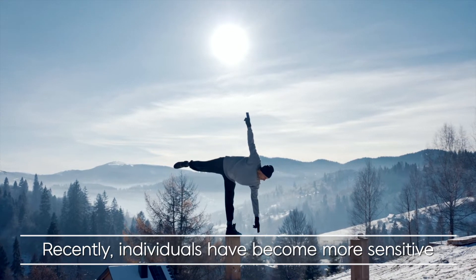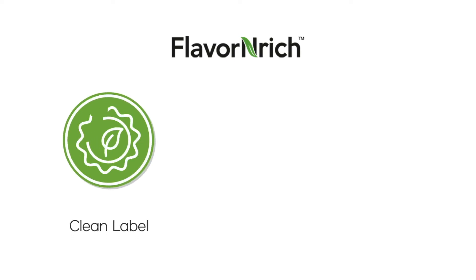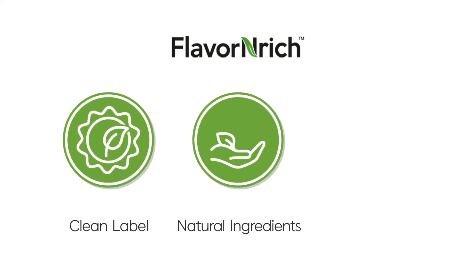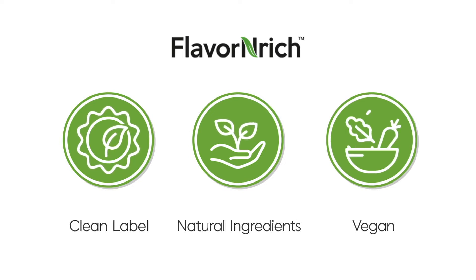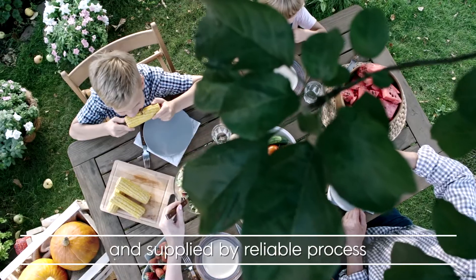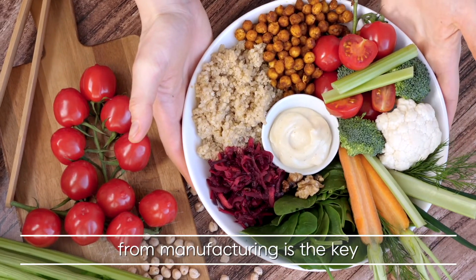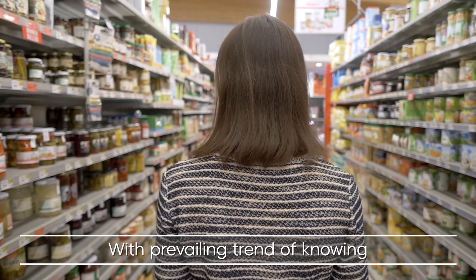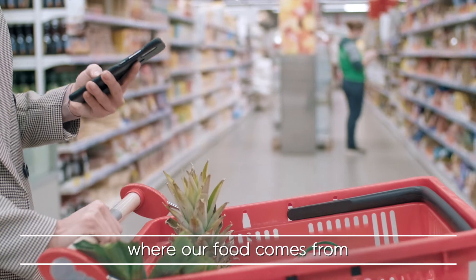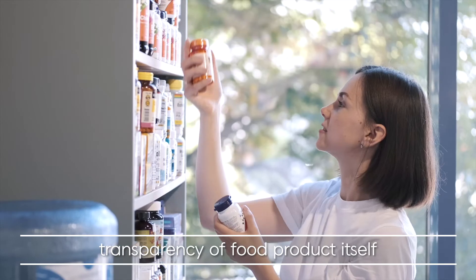Recently, individuals have become more sensitive to where and how their food is produced. Clean label, natural ingredients, and vegan have become the key words for consumers. Incorporating trusted ingredients that are natural and supplied by reliable processes is the key, with the prevailing trend of knowing where our food comes from and how it is made.